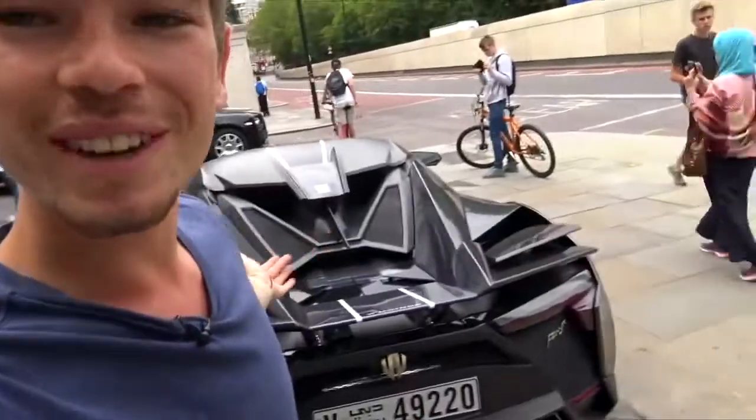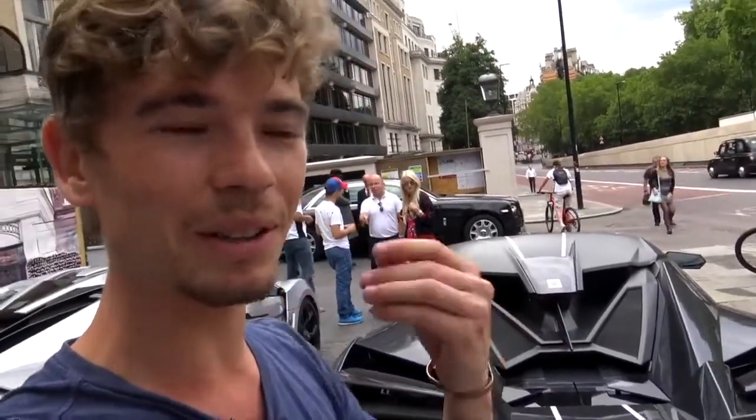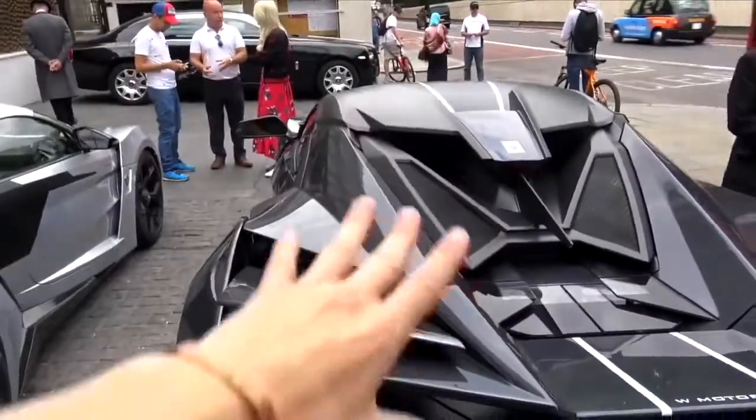Standing here behind the Lykan and the Fenyr, I think about how special this is. A massive thanks to Supercar Blondie for organising everything — make sure to follow her on YouTube, Instagram, and Facebook. We couldn't really stretch its legs at all, but just having the experience and seeing what the car feels like here was very special. More videos coming very soon.